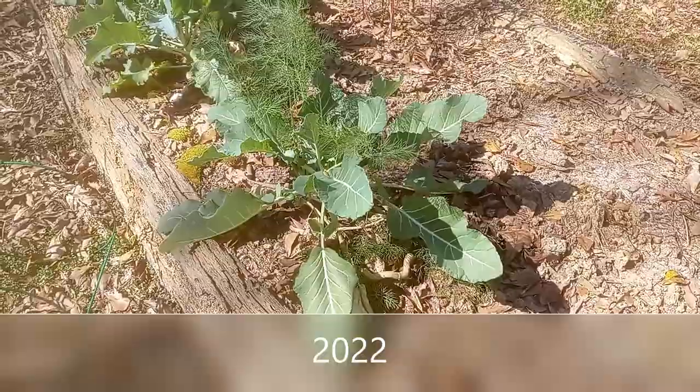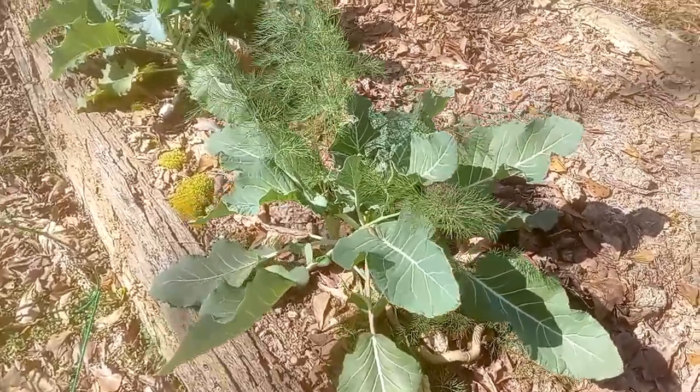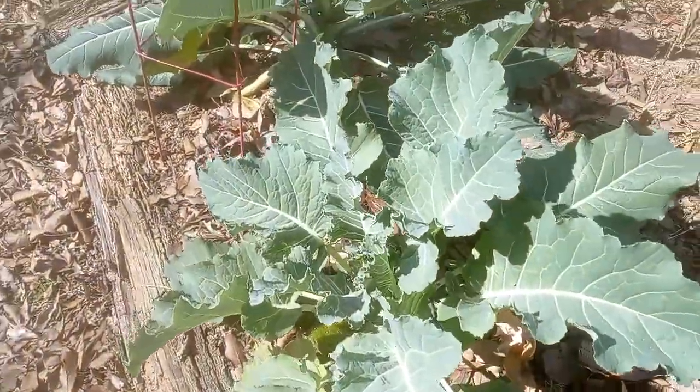February 14th, 2022 and this is the Nine Star Perennial Broccoli. The plants are getting bigger but I still don't have any heads on them yet.